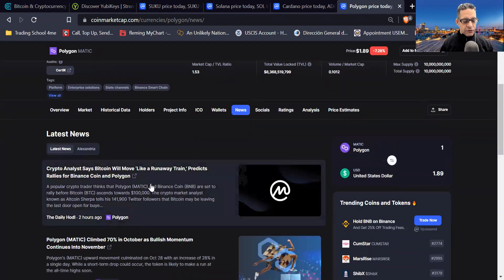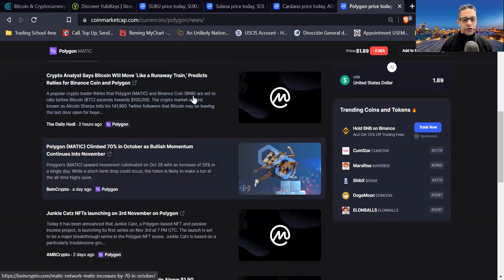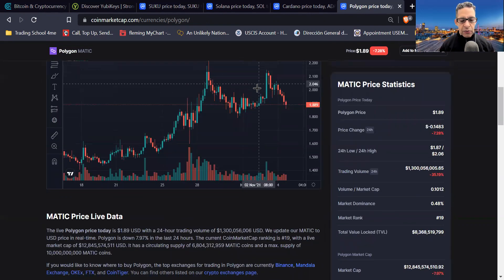Let's see if there's any news on Polygon MATIC. This was released a day ago: Polygon MATIC climbed 70% in October as bullish momentum continues into November — that sounds wonderful. Noticing that it did spike up on November 3rd from $1.94 up to $2.15 — that's a good 15% or so.